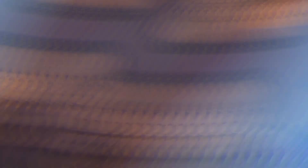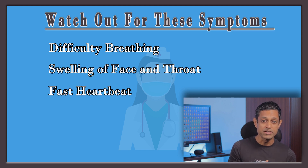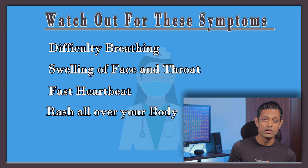Allergic reactions can occur in the rarest of rare conditions, and remember, you will be kept at the vaccination center under observation for the first half an hour. After that, if by any chance you feel any difficulty in breathing, swelling in your face and throat, a fast heartbeat, rash all over your body, or dizziness and weakness...